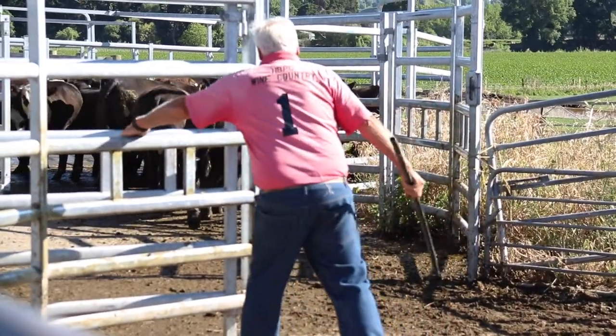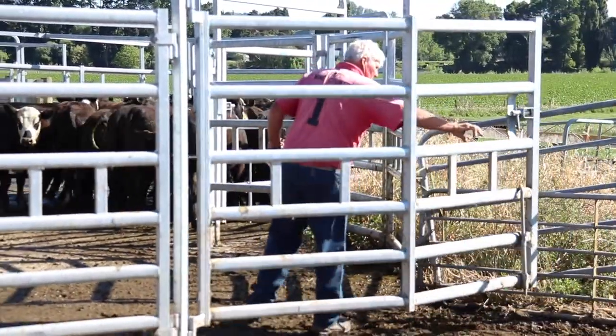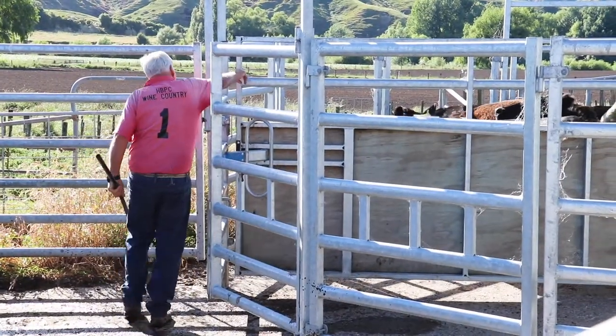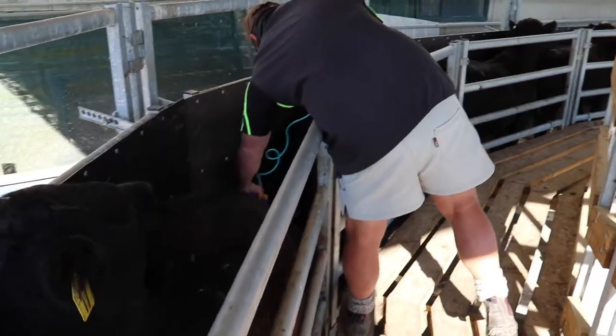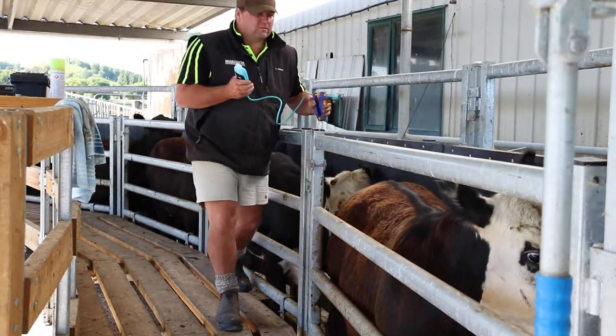If someone said to me they were considering building a set of wooden yards, I'd suggest them to go and find a set of steel yards like these and work with someone even for a couple of hours. Check them out — check out the ease of stock flow, the ease of getting around the yards, the neat little design features that these steel yards have that you can't put into wooden yards — and then make your decision.